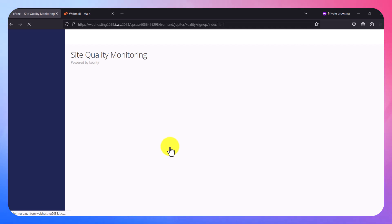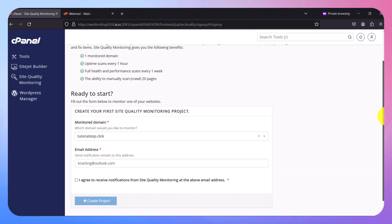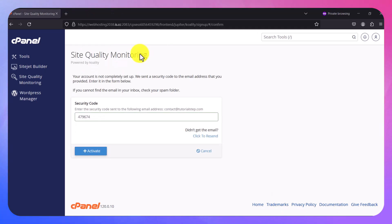It asks you to enter some details to begin monitoring your websites. Note that you are entitled to only one website per cPanel. Enter the email address you want reports sent to, then put in the verification code that has been sent to you. I had to change my email address during this step.